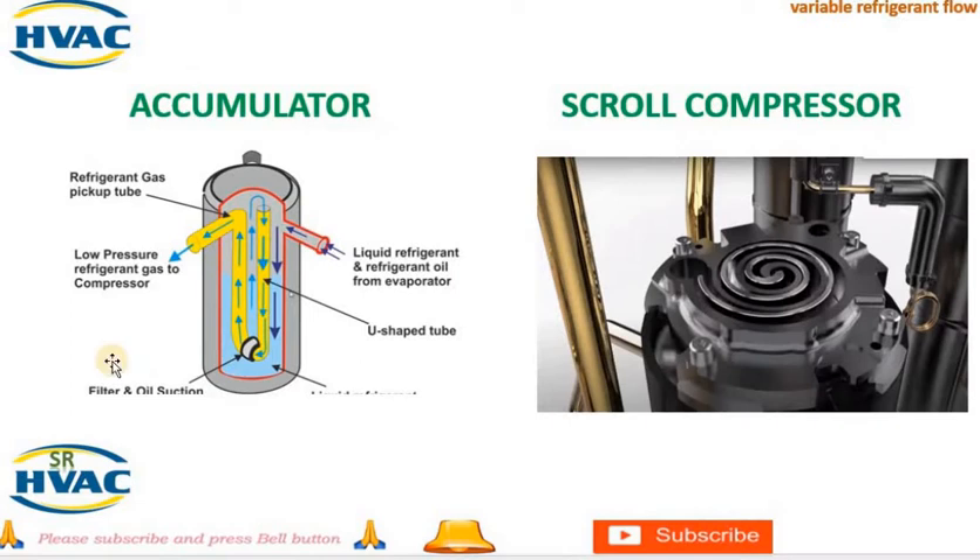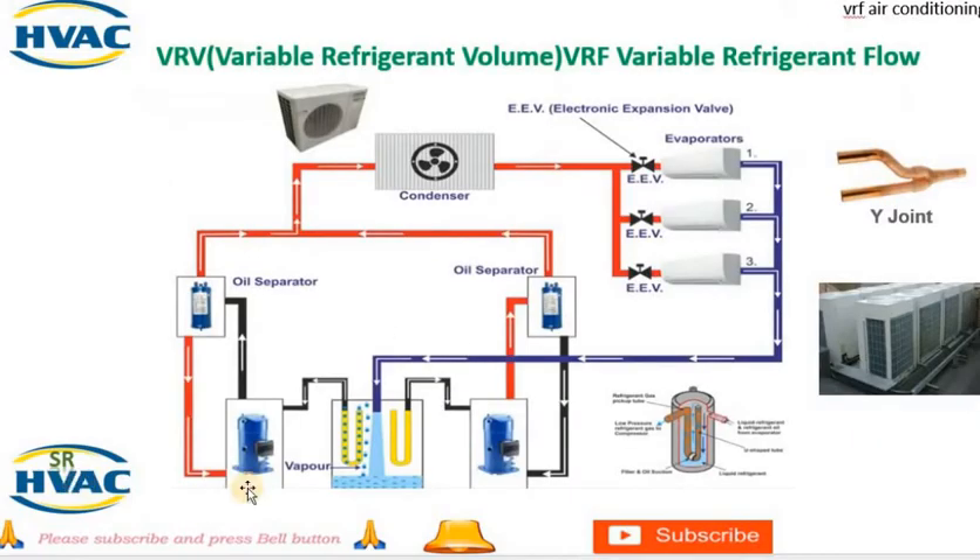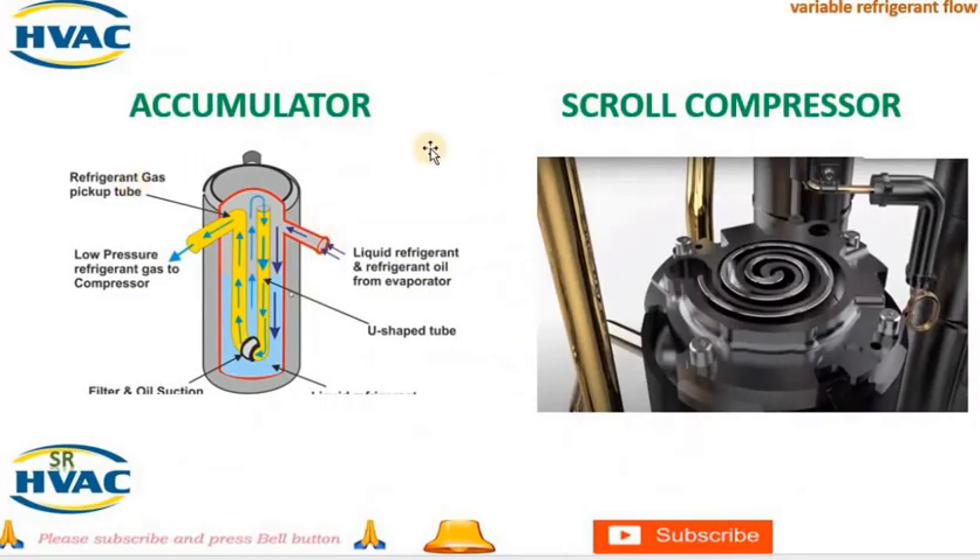The next point in VRV/VRF working is the accumulator. An accumulator in an air conditioning system is a component that is part of the refrigerant cycle and serves several important functions. It is typically located between the evaporator coil and the compressor. One primary function is to remove any moisture or liquid refrigerant that may have accumulated in the system. The accumulator acts as a temporary storage tank for excess refrigerant, and during low load conditions, it stores excess refrigerant to prevent it from entering the compressor, helping separate liquid refrigerant from vapor refrigerant.